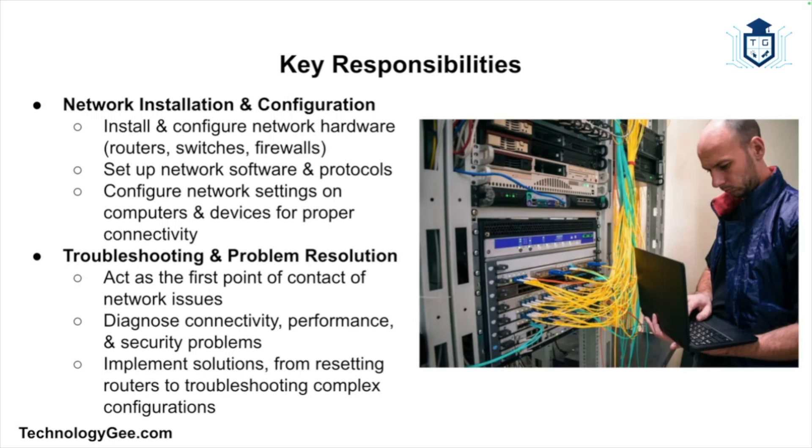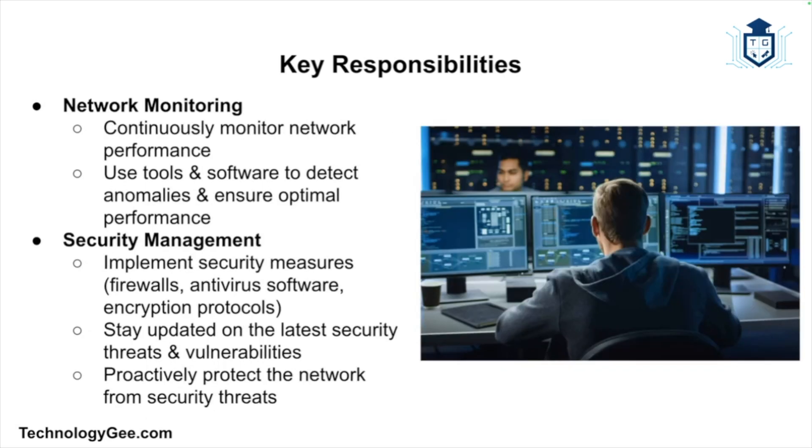Continuous monitoring of network performance is crucial to identify and address issues before they impact users. Network support technicians use various tools and software to monitor network traffic, detect anomalies, and ensure optimal performance. Protecting the network from security threats is also a vital aspect of their job — they implement security measures such as firewalls, antivirus, and encryption protocols to safeguard sensitive data, and stay updated on the latest security threats and vulnerabilities.